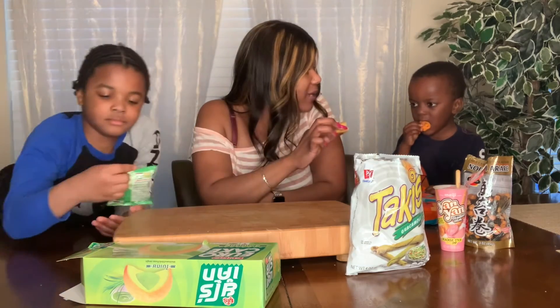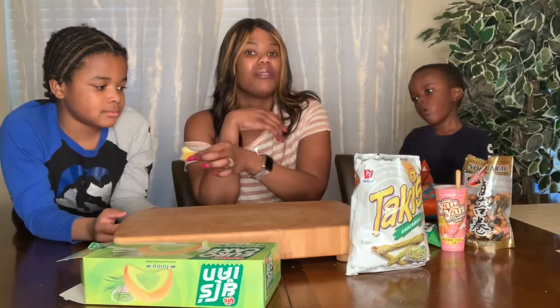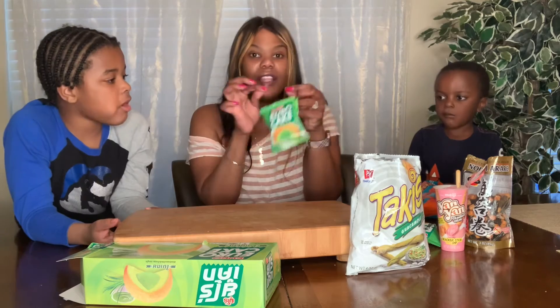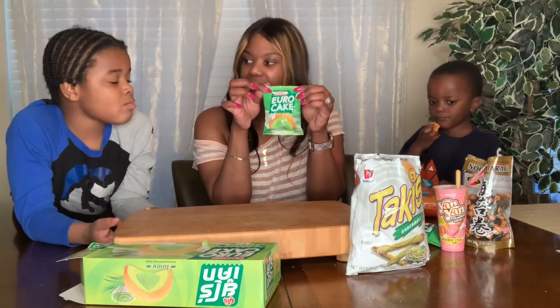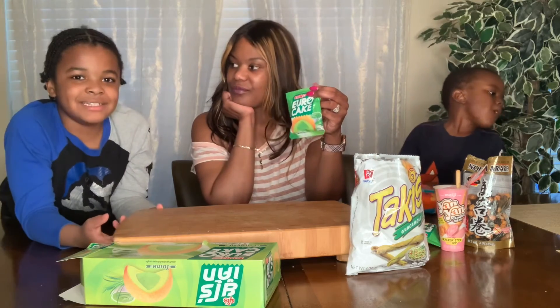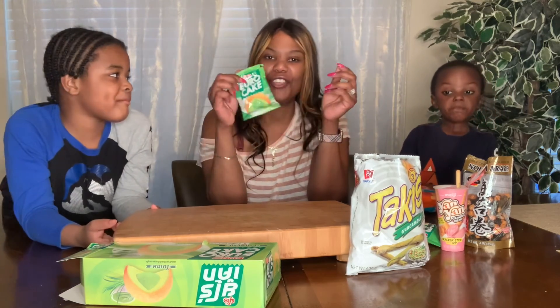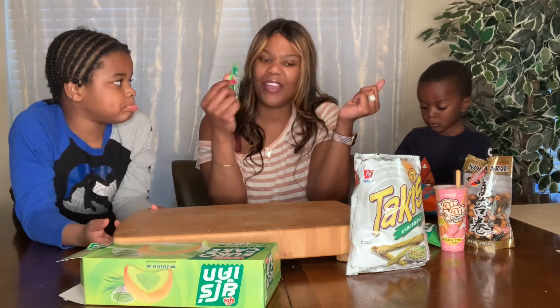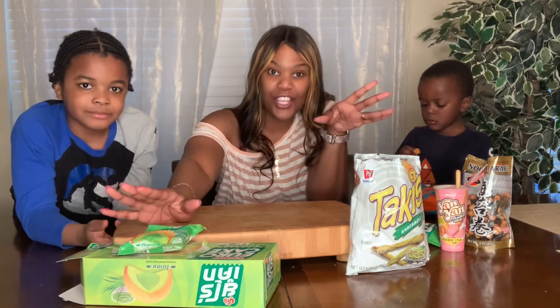It's not spicy — it's like a cake. On a scale of one to ten, what do you rate this Euro Cake? Nathan says ten out of ten. I give it a five or six because I'm not a huge fan of sweets.